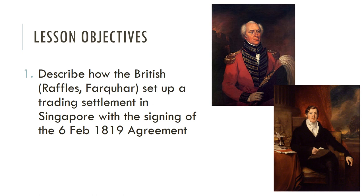Our lesson objective for today is to describe how the British, namely Raffles and Farquhar, set up a trading settlement in Singapore with the signing of the 6 February 1819 agreement. You will have done the flowchart before this video, so I'm going to summarize everything you discovered on your own and put it into context, clarifying any misconceptions you may have had.